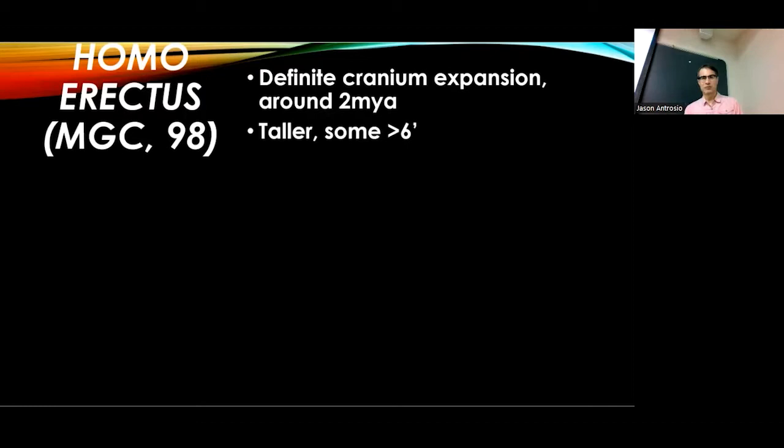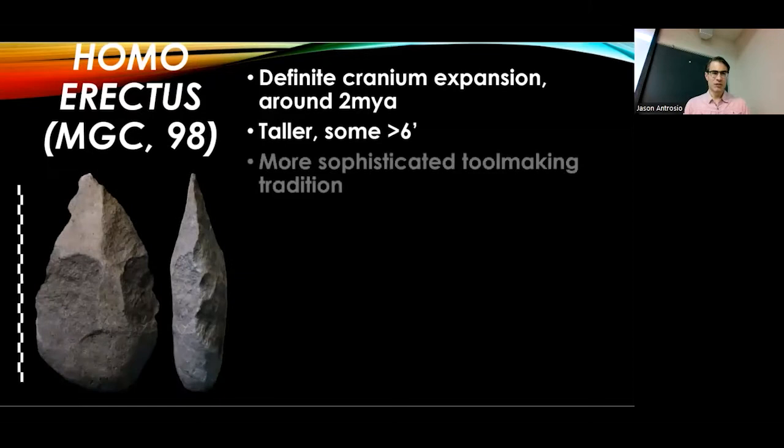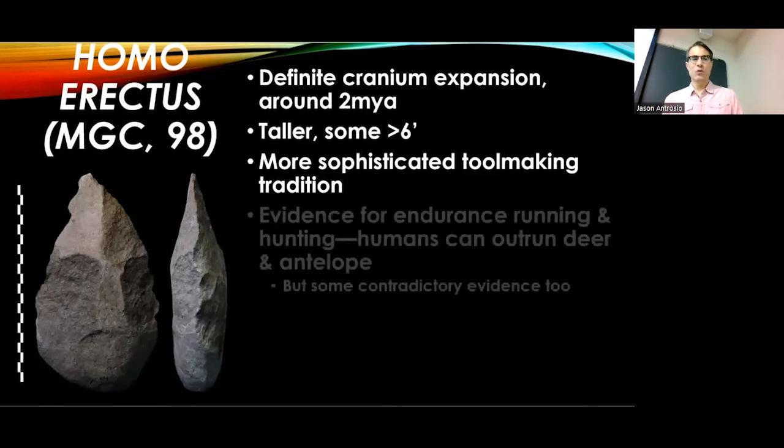What behaviors do we see with Homo erectus? We see the evidence of stone tools coming in about 3 million years ago, maybe 2.5 million years ago, but they're pretty rudimentary. Whereas with Homo erectus, we have a more sophisticated tool-making tradition developing, including the very famous hand axes, and evidence for hunting.